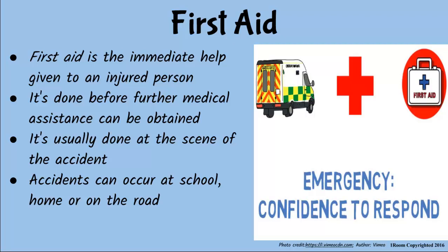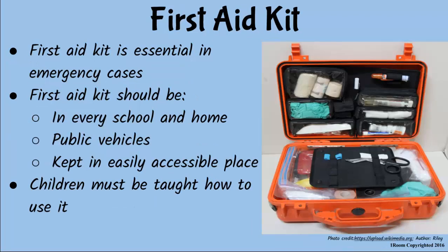Mother explains the importance of always keeping the first aid kit within easy reach, since accidents can occur anywhere and anytime. That is why first aid kits are kept in schools, at home, and in public vehicles.